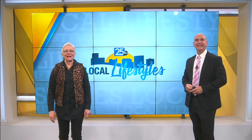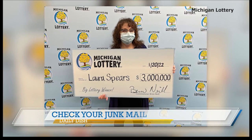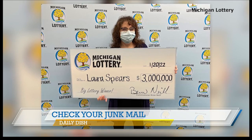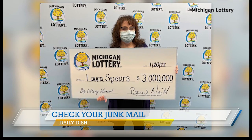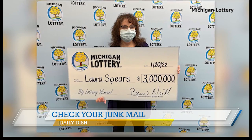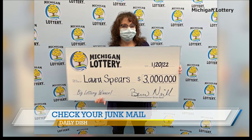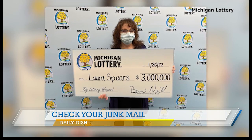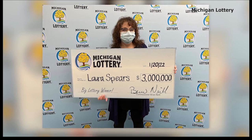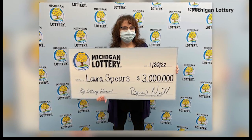Well, a woman in Michigan made a life-changing discovery when she checked her email spam folder. She found a message congratulating her — she won $3 million. The woman said she does randomly buy lottery tickets online, and back in December she did one for Mega Millions, and it was huge. She completely forgot about it. Her entry had enough correct numbers to win her $3 million. It went to spam.